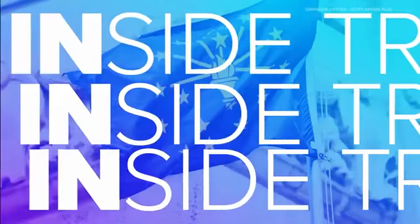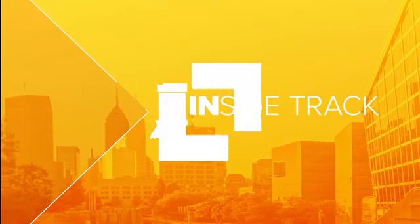Giving you the inside track on local businesses. This is 13 Inside Track. Welcome to 13 Inside Track. I'm Laura Steele and we are coming to you from Spring Mill Meadows, which is a part of American Senior Communities, and we are joined by Troy Reif.